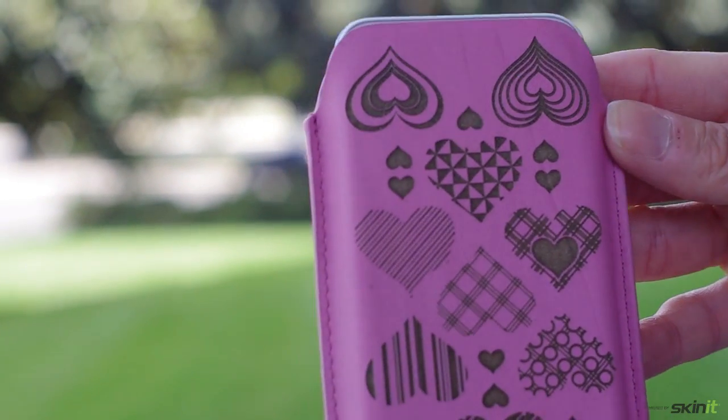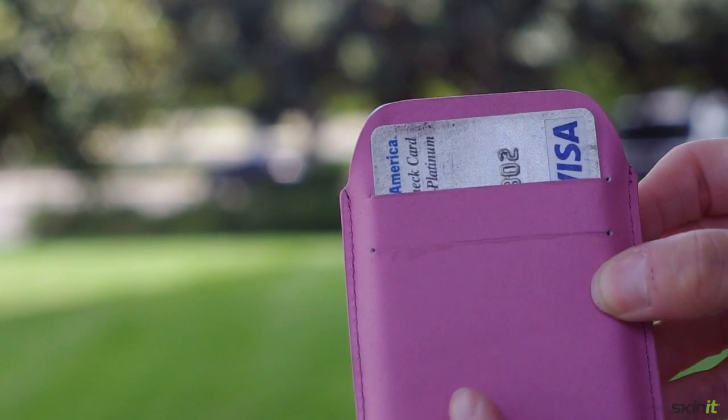So ladies, on the weekends when you're going out dancing, you slip your phone in, slip in your card and your ID, and you're ready to go.